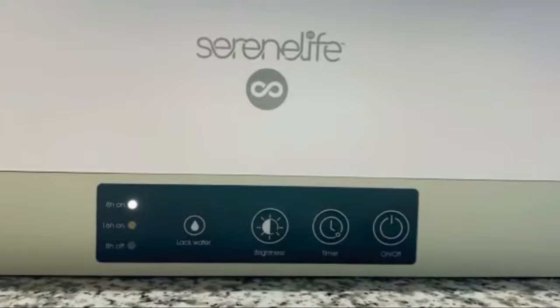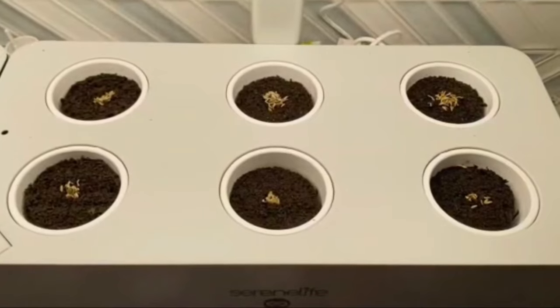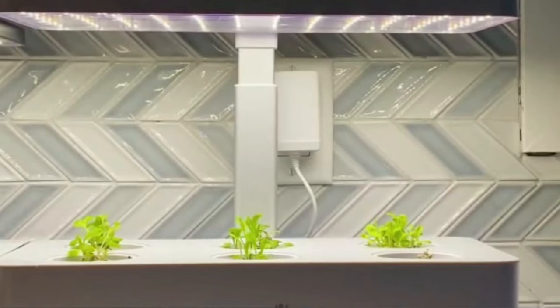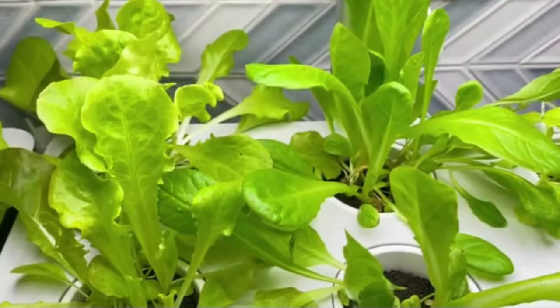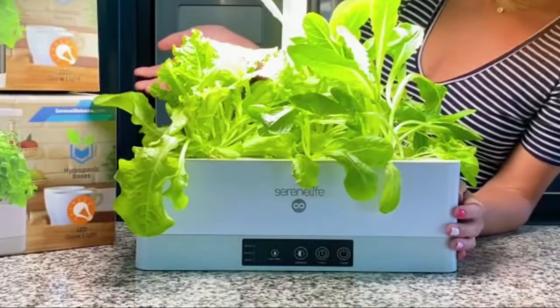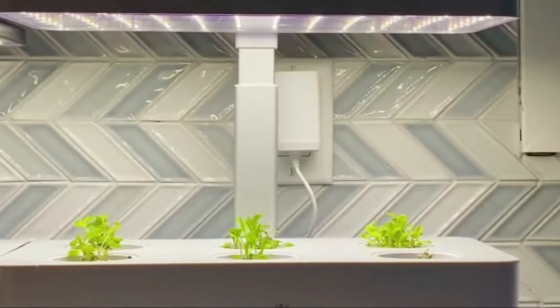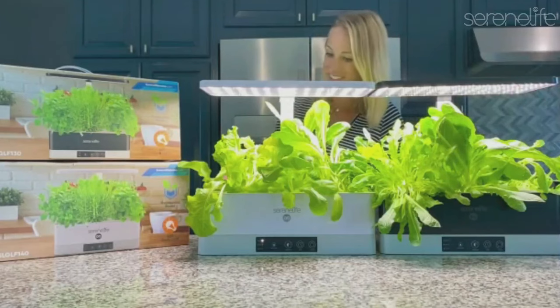Number 15. Smart Herb Garden Kit. Dive into the world of greenery with our Indoor Herb Garden Starter Kit. It's not just a garden, it's your own personal plant nursery. With energy-efficient LED lights, over 50 plant pot options, and easy setup, you'll be growing fresh herbs and veggies like a pro. No green thumb required — just plant, water, and watch the magic happen.